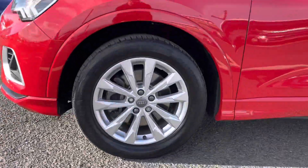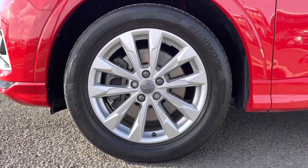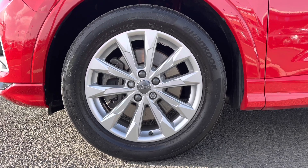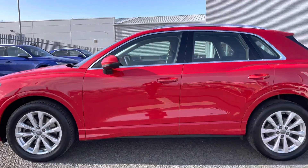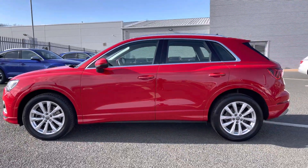It's been very well kept and it does sit on those 18 inch five double arm design alloys, which add to the sporty exterior styling. We've also got the chrome roof rails there.